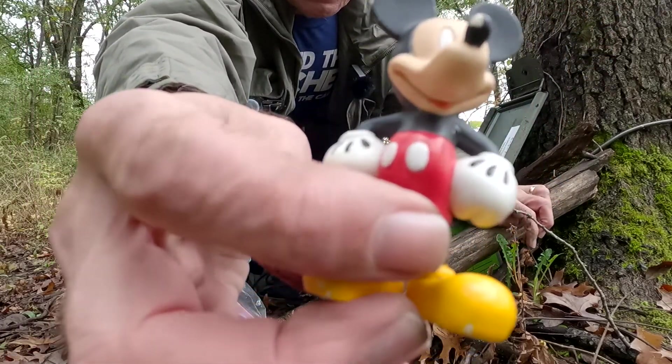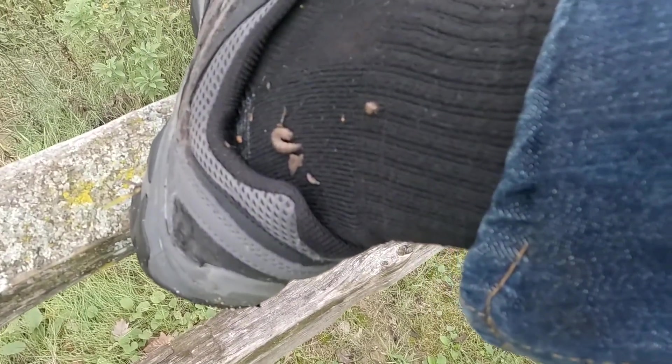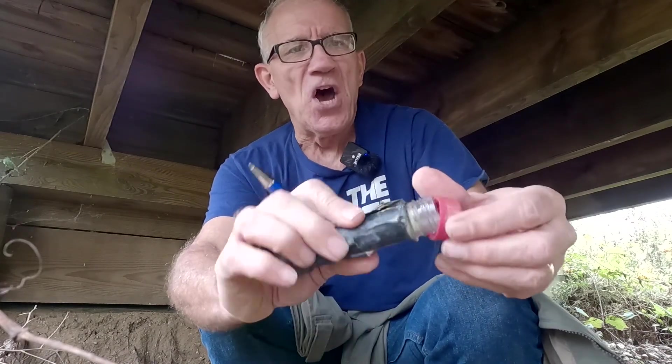Even Mickey paid us a visit. Looks like I've picked up a hitchhiker or two. Found it! That was easy. Not.